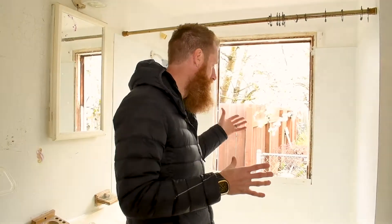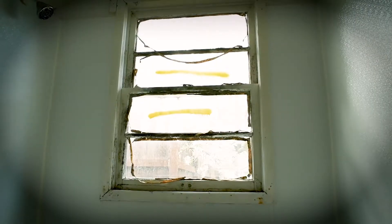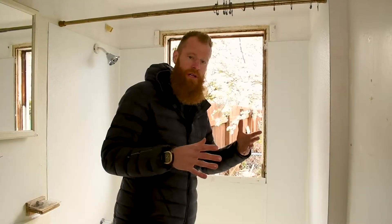This window right here in this unit had the world's ugliest mold — black stuff all over it. We've gotten rid of that window. We're replacing it with a brand-new vinyl window, especially in a bathroom where there's a lot of moisture and water, so that we have a good seal and don't get any water issues. Water issues in Oregon are a really big deal.